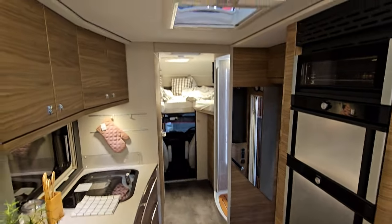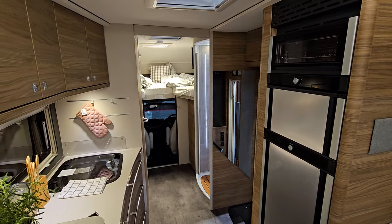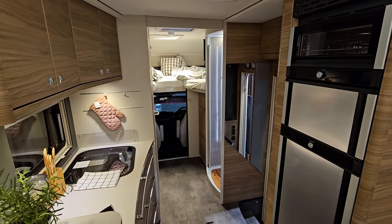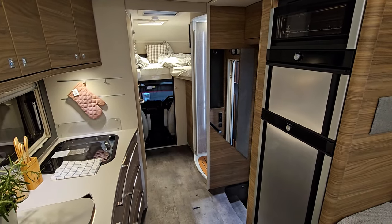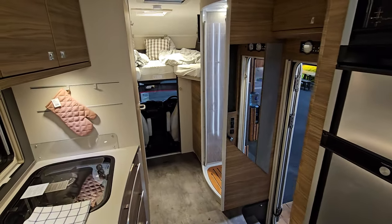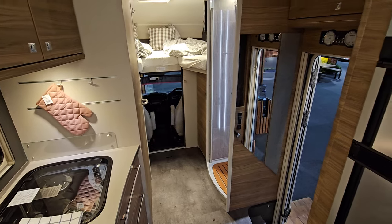A friend of mine asked me to film this for him — at least I think this is the one he wants; maybe he's thinking of buying it. I think it's really good. But he also asked me to have a look at the Francia, and of the two I prefer the Francia — I'll put a link in; if I forget, please remind me.